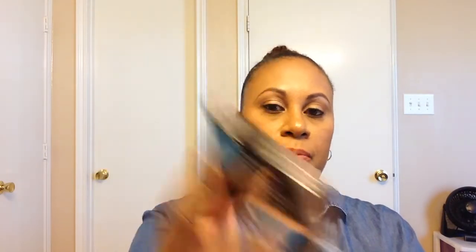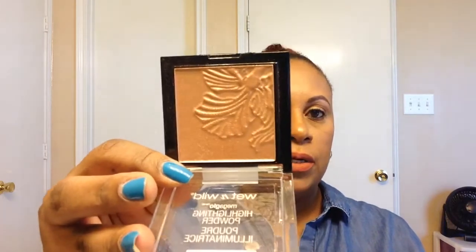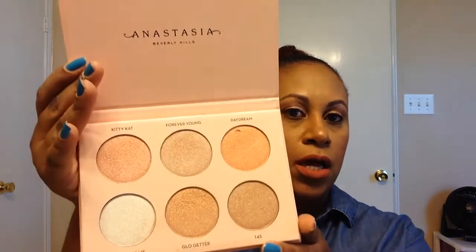I also got the Smashbox Primer Water — I use it every single day and I love it. I recently bought the Wet n' Wild Highlighter in Crown of My Canopy. It's a pretty good dupe if you don't want to spend the money for the Becca Rose Gold — I recommend it. And I also bought the Nicole Guerrero x Anastasia Beverly Hills Glow Kit.